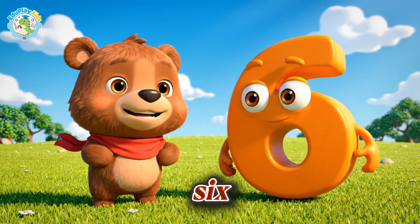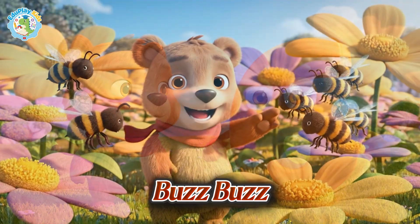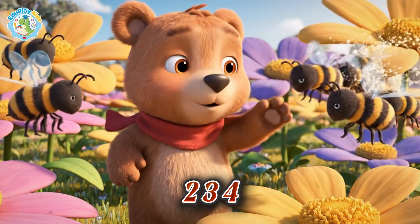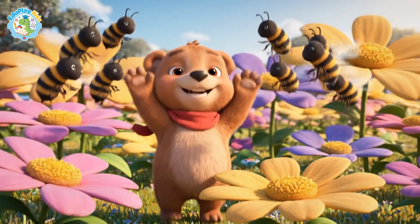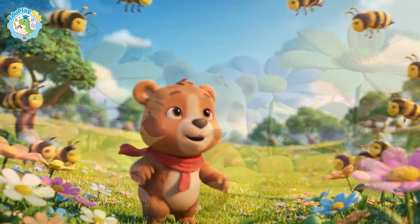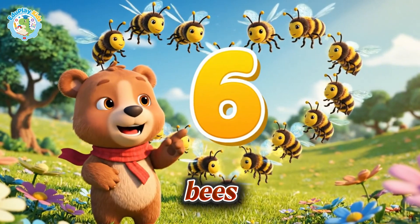Number six. Buzz, buzz — one, two, three, four, five, six bees. Number six, six buzzing bees.